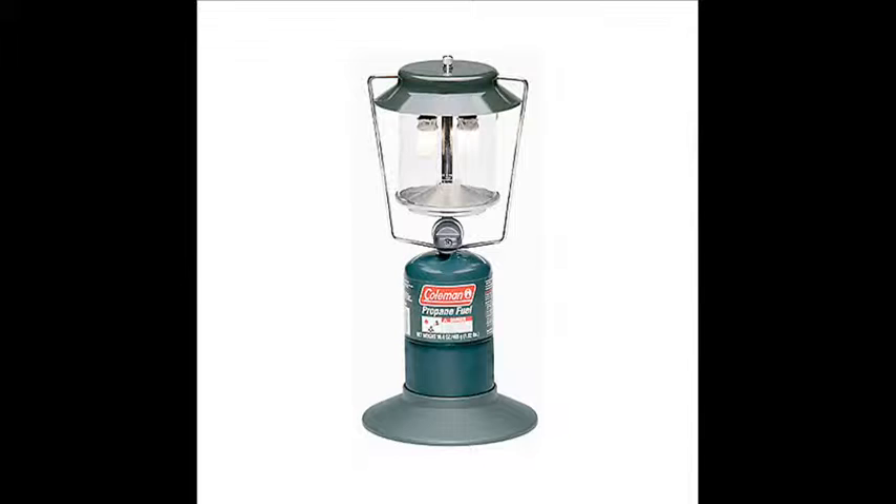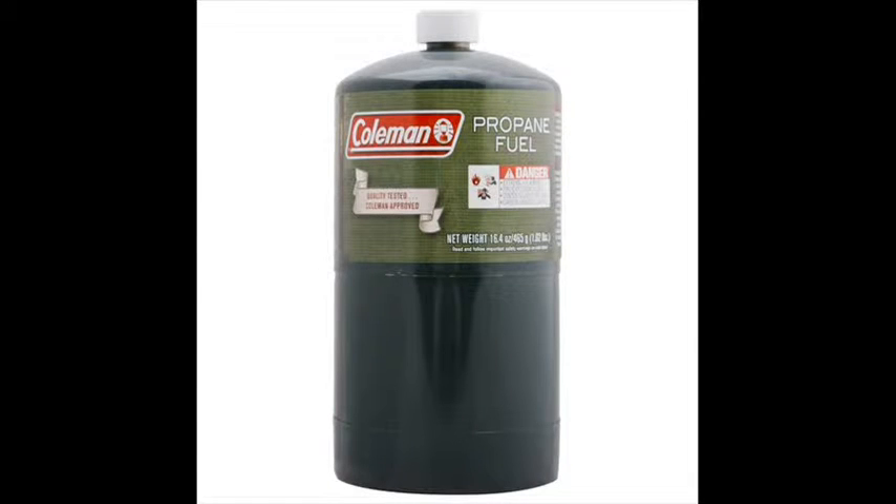Propane lanterns are very nice to have; they are very bright, but they use up a lot of fuel in a short time and are not recommended for long-term use. They are perfect for going outside in the dark in the woods to light up a dark area. This is the fuel those lanterns use — it's propane — and they burn about 9 hours on one tank.